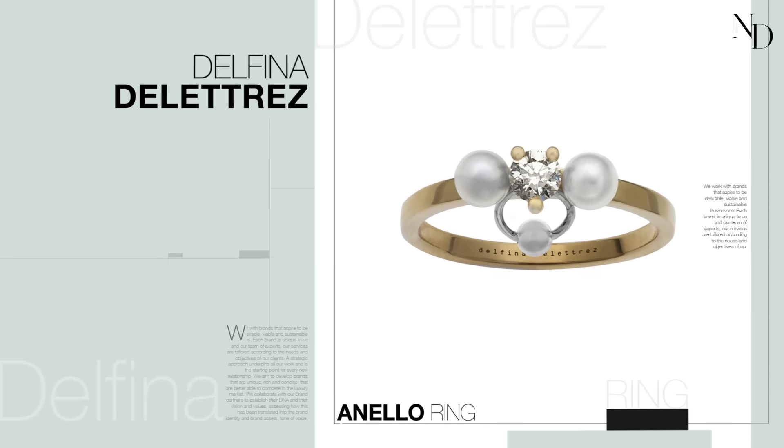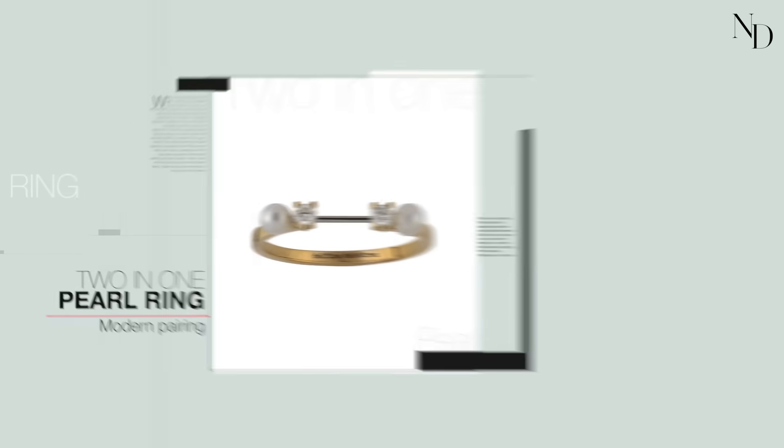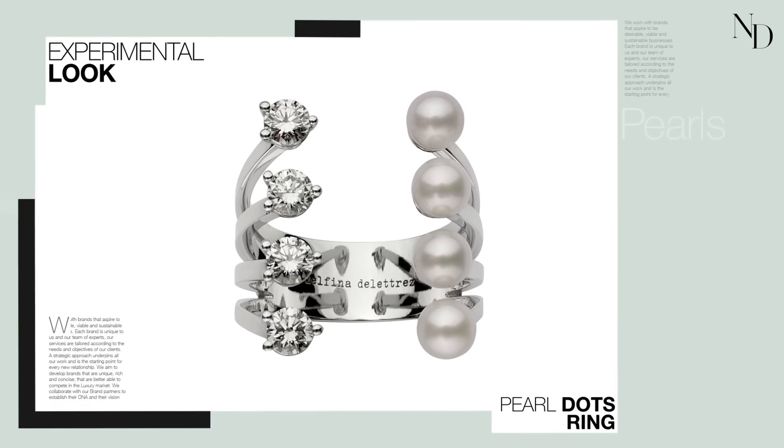You have designers like Delfina Delettrez setting small diamonds in pearls. They can have a very modern pairing and a very experimental look.